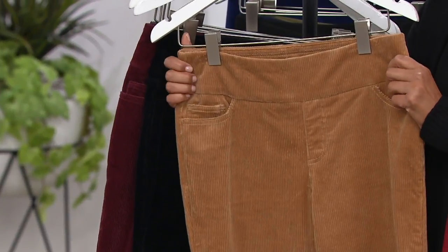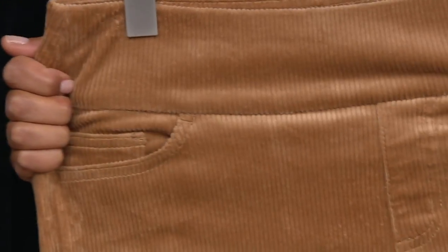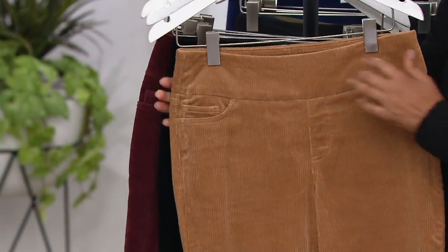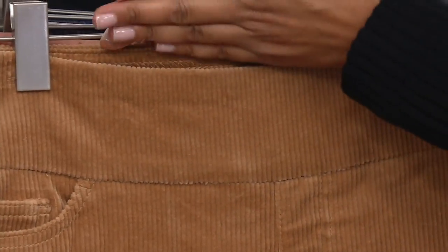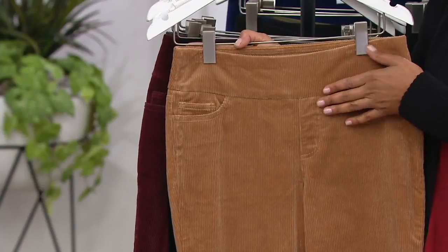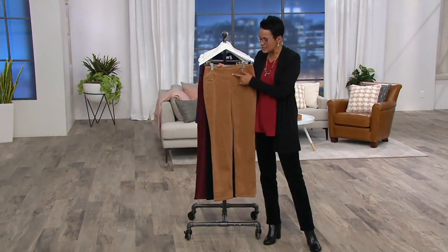I'm going to give you a tour on the camel because it makes the most sense and you can really see the detail. This is 97% cotton, 3% spandex, so it's got that stretch — that give. When we say 'smooth silhouette,' it's that seam: you've got this band that sits right underneath your belly button, and it just gives you a little bit of additional confidence. This is a faux fly.